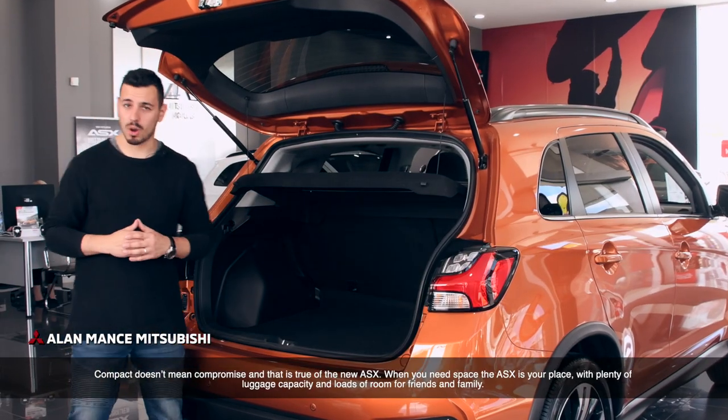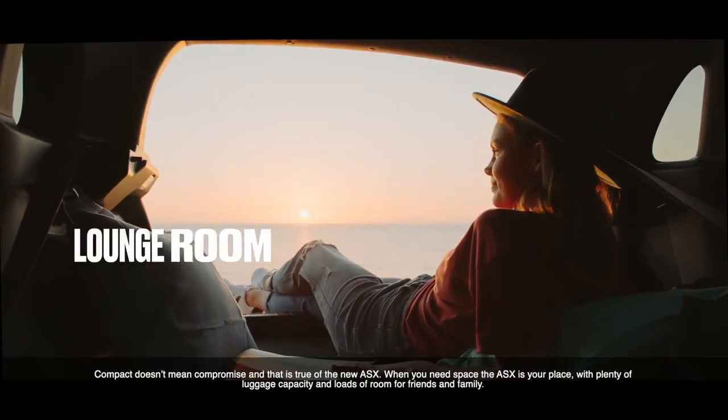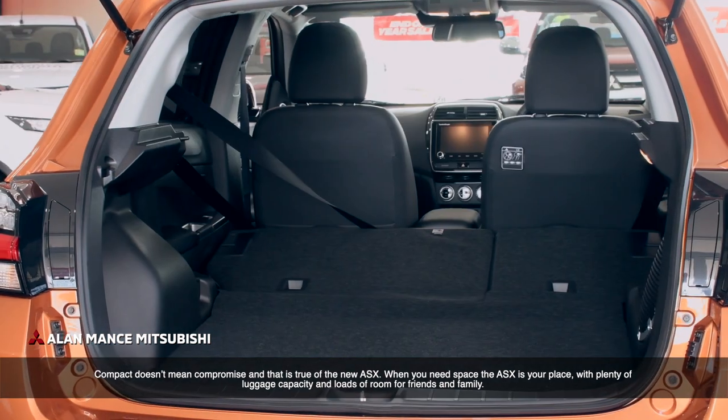Compact doesn't mean compromise and that is true of the new ASX. When you need space, the ASX is your place with plenty of luggage capacity and loads of room for friends and family.